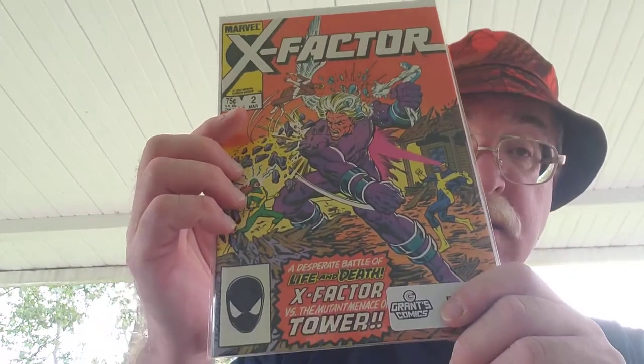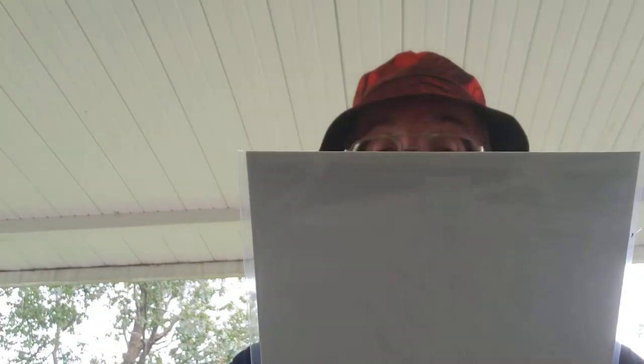X-Factor number two — first appearance of Artie Maddox. Here's another Bronze Age: Green Lantern / Green Arrow number 99.